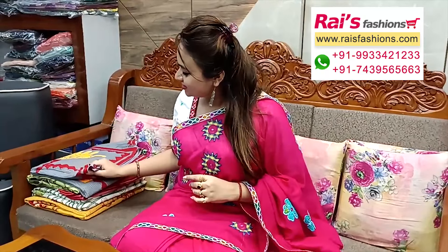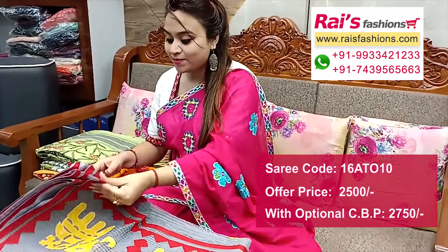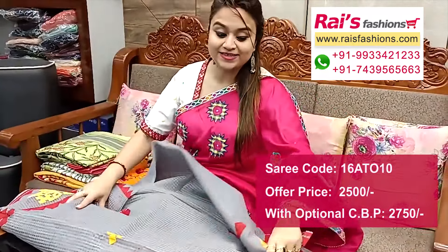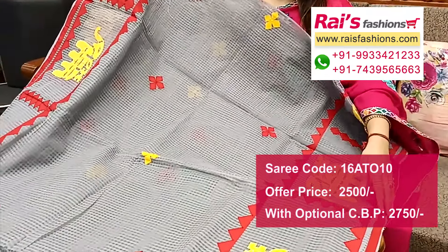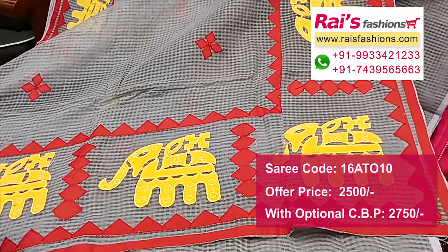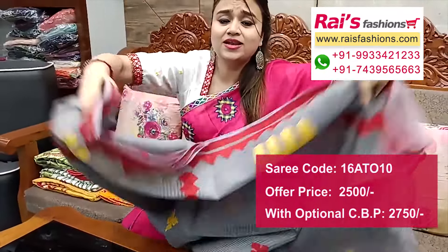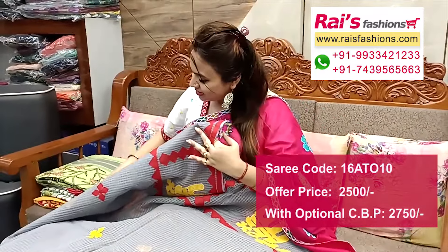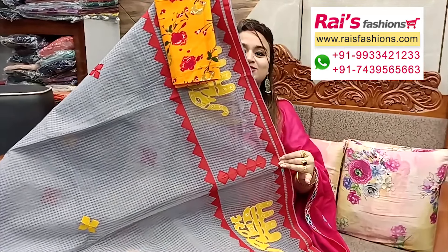Next one — nice color combinations, gray shade, all over fine kota base with highlighted colorful applique design work. Very bright, beautiful looks. Full base part, all over applique buta design. Border portions have highlighted applique work, great for your festive wear. Pallu end also highlighted applique design work. Very soft material, lightweight, without running blouse piece, only saree length.